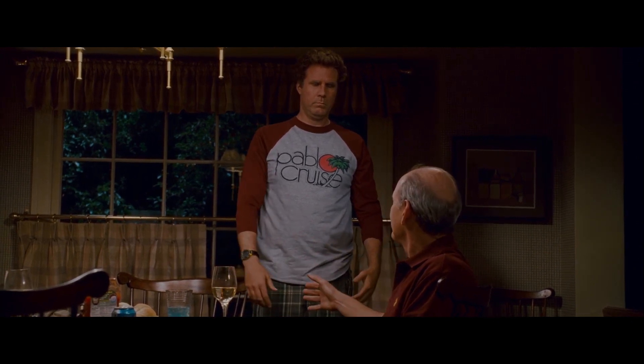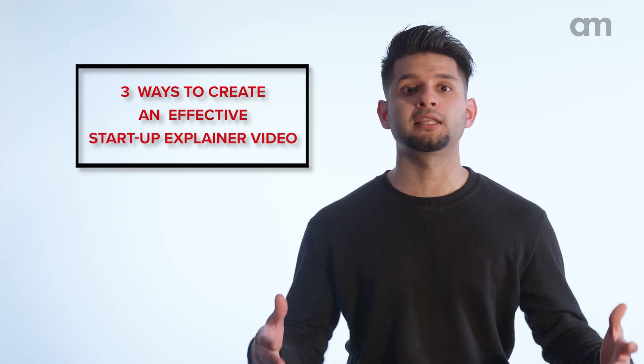What you just saw was a collection of startup explainer videos. Correction — what you just saw was a collection of startup explainer videos done right. A startup explainer video is crucial for a business that's just starting out and is looking to introduce itself to the world. It's like a brand's first handshake with its consumers. Due to the importance, today we're going to be talking about the ways you can make the most effective one.